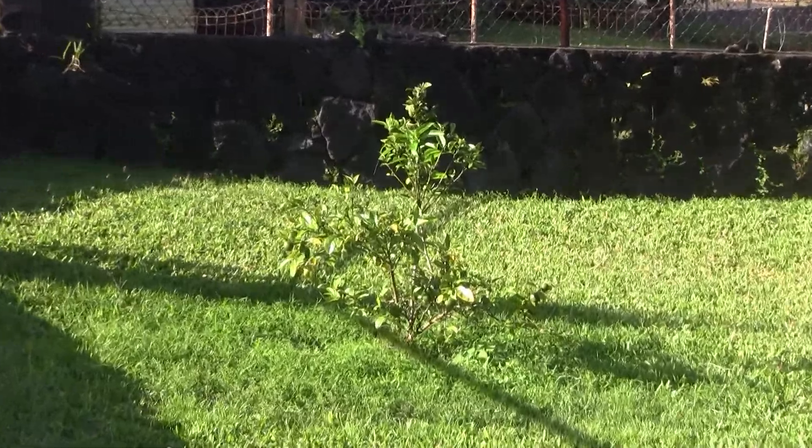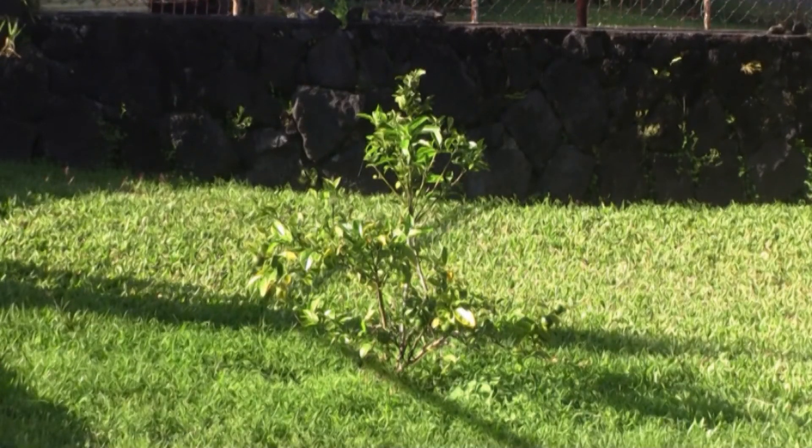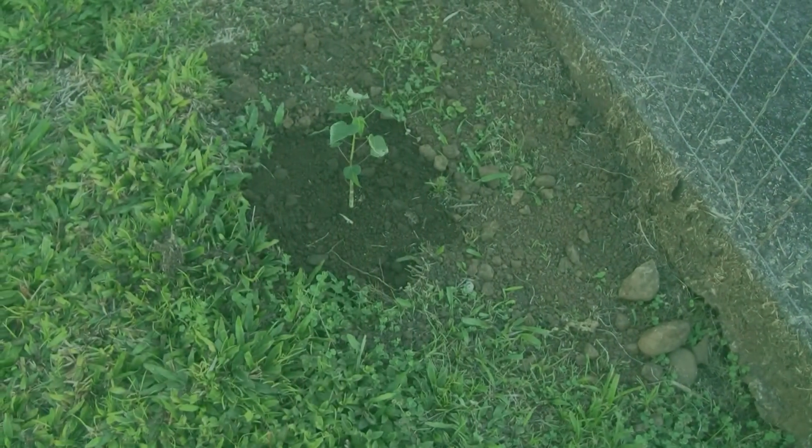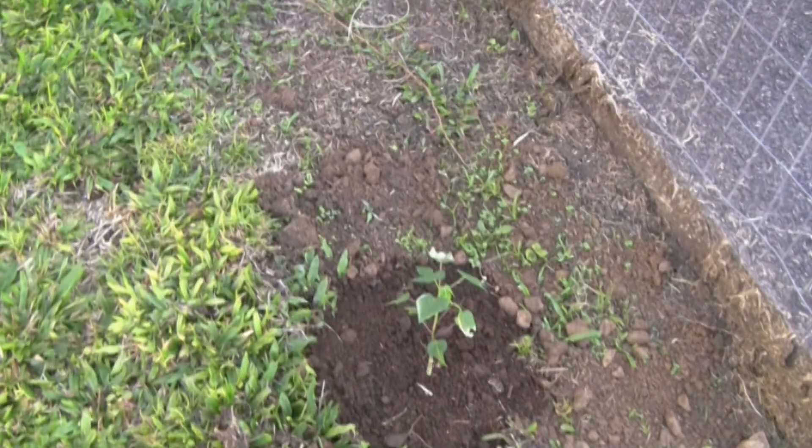My Tahitian lime that I transplanted into the ground is doing well and seems pretty happy.